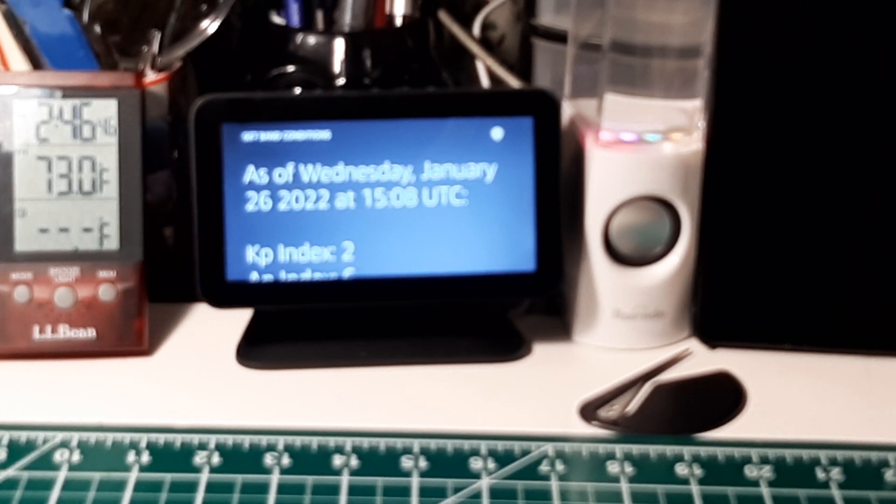The maximum usable frequency from Boulder, Colorado is 18.41 MHz. During the day, conditions on 80 and 40 meters will be good. On 30 and 20 meters, good. On 17 and 15 meters, good. On 12 and 10 meters, poor.